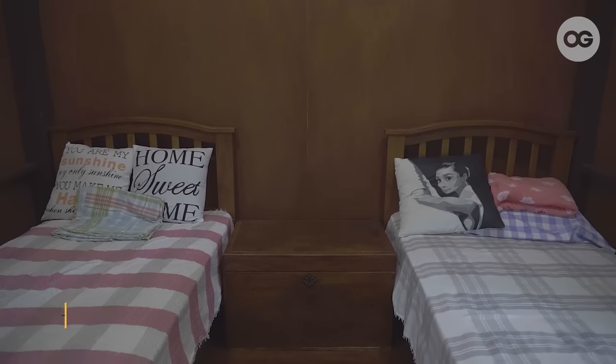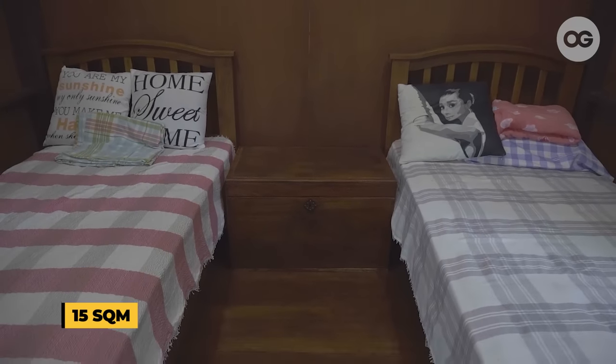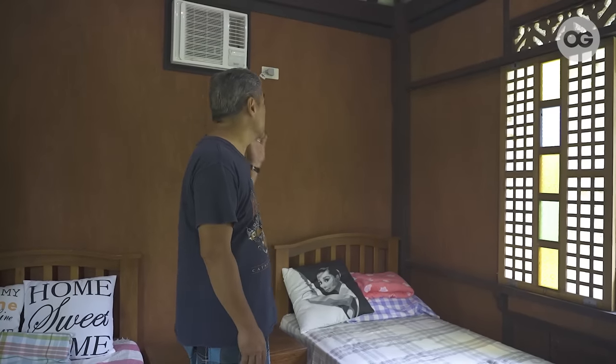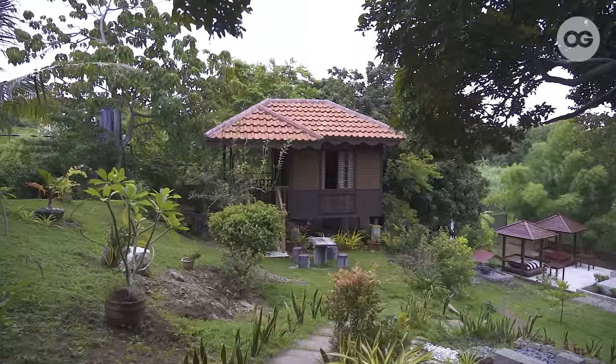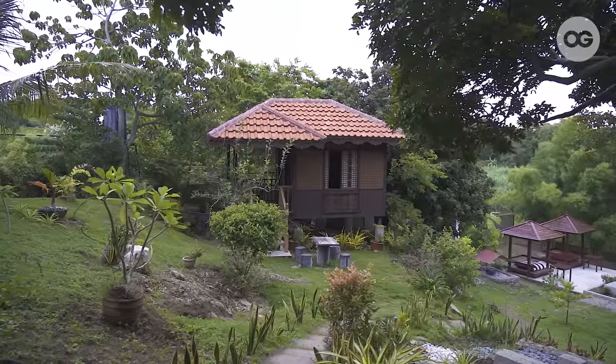Inside the guest room are two single beds for guests, and this is about 15 square meters. This is the only house in Casa Mendoza that has aircon, as requested by my apo. And from the window, you can view the garden and almost the whole Casa Mendoza.